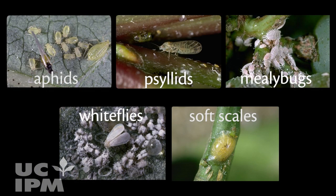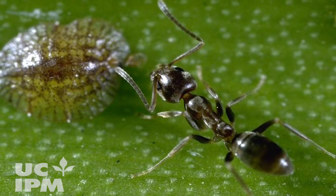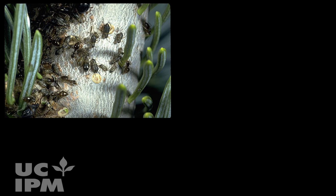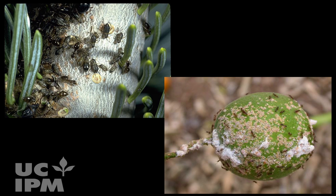Honeydew is produced by insects such as aphids, psyllids, mealybugs, whiteflies, or soft scales. Worker ants take this honeydew back to their nest to feed the colony. To secure their honeydew food source, ants tend these insects and protect them from natural enemies.